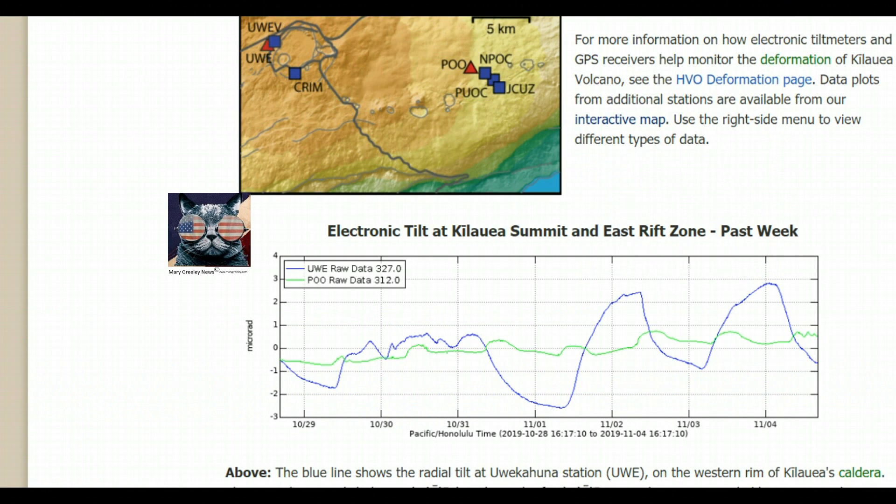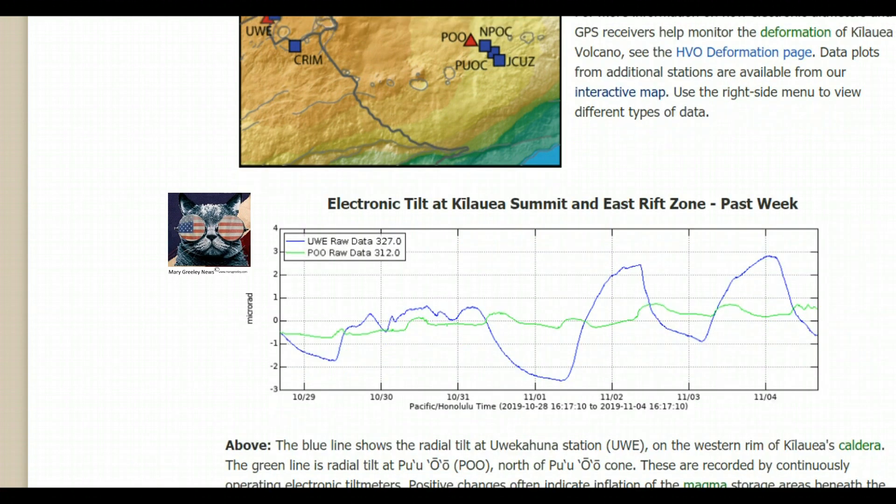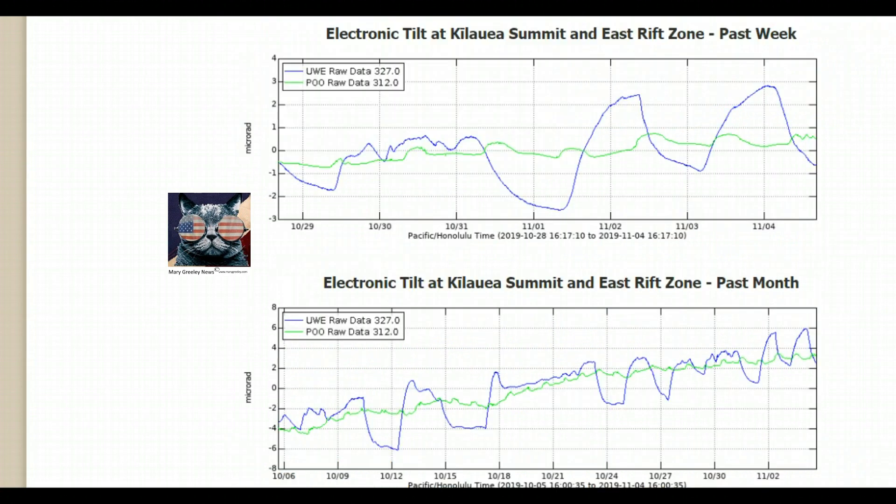On the VolcanoesUSGS.gov webpage, they have electronic tilt data at Kilauea Summit and the East Rift Zone for the past week. I'll give you a link to that. They also have another page that shows it going back a month for the Kilauea Summit and the East Rift Zone — I'll give you a link to that too.